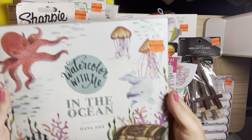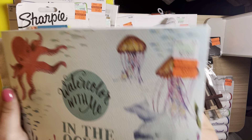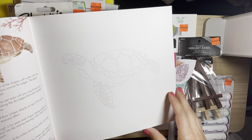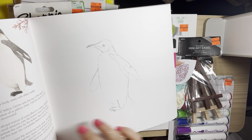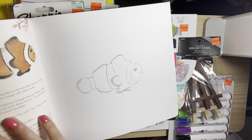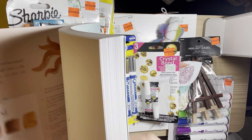I also picked up this 'Watercolor with Me in the Ocean' book — look at how pretty that is! I guess you learn how to watercolor with this. I'm excited to use this.